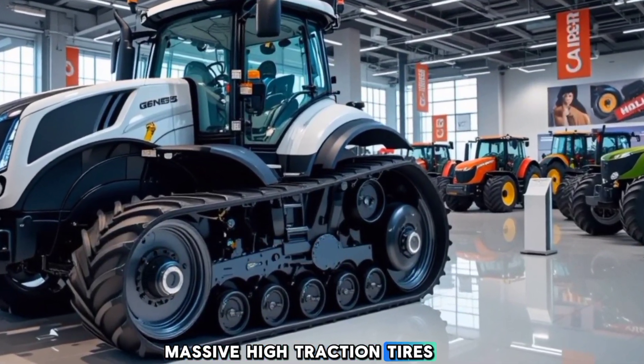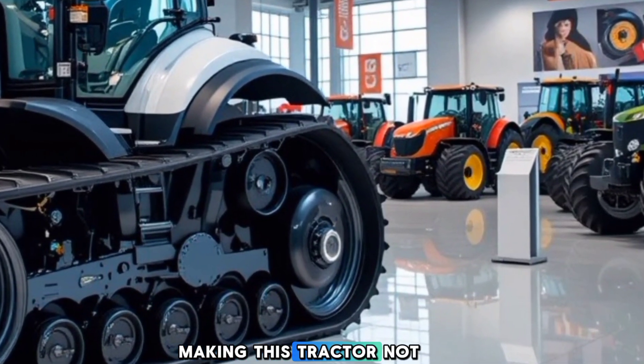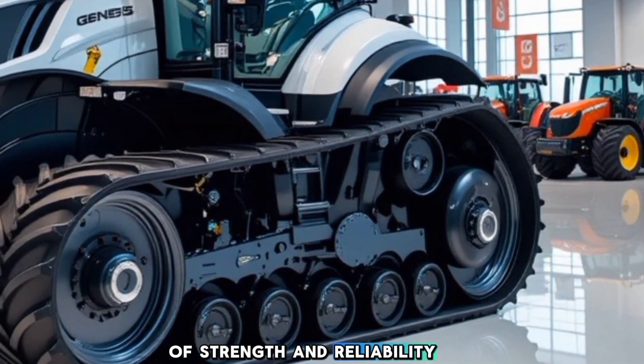Massive, high-traction tires ensure superior grip on all terrains, making this tractor not just a tool, but a visual statement of strength and reliability.